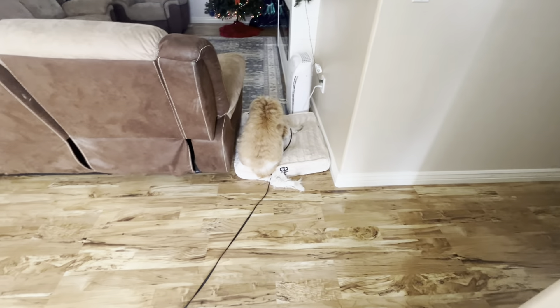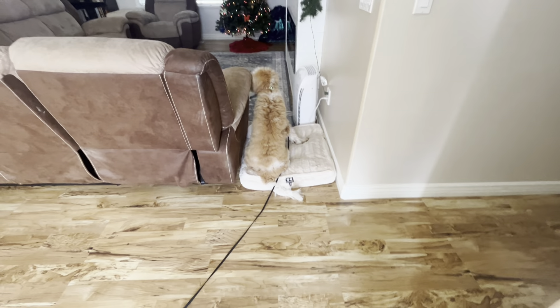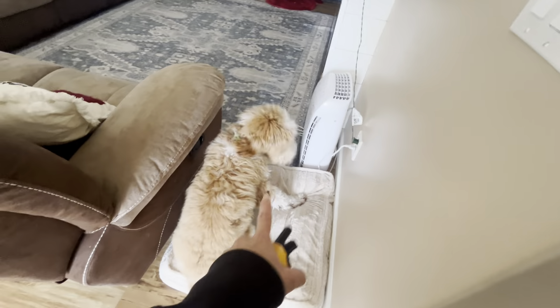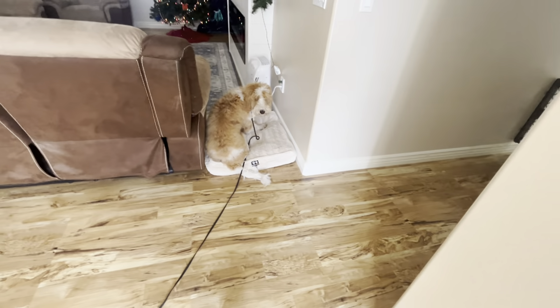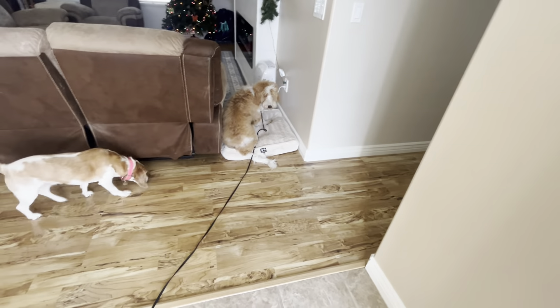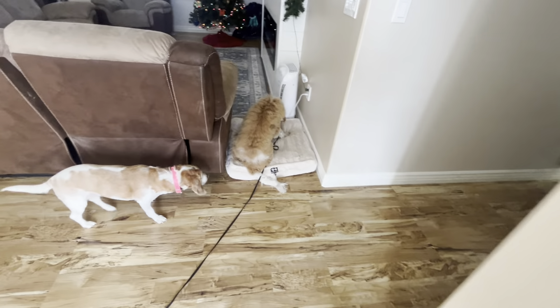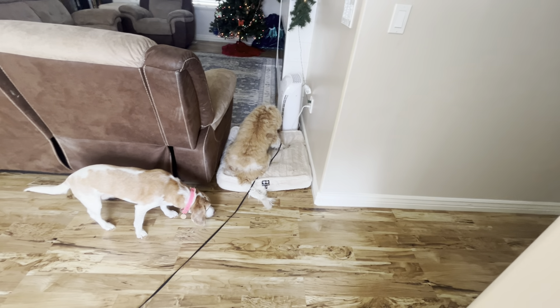I may not always use the long line if I can't supervise her — I might put her on a shorter leash. I've even seen clients use what they call tab leashes, which are like a foot long and just hang on the dog as an easy grab. She's like, 'I don't know this place bed very well,' but it's really good for them to do it on different beds because it adds a lot more depth to the command.